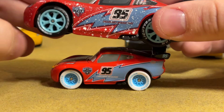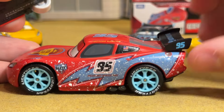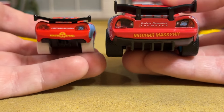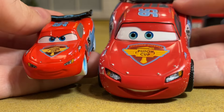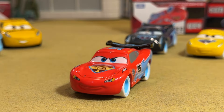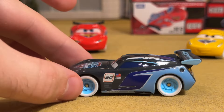The Disney Store version even put the American flag with the LM95 on that corner window, further proving that Tomica, while doing a good job, may not come close to the Disney Store's effort. The Disney Store did a really good job on the Ice Racers, and honestly all of the Expanded Universe lines — Carnival, Carbon, etc. Here we have Jackson Storm.